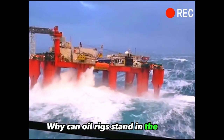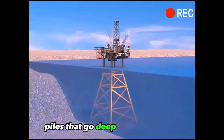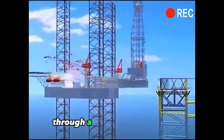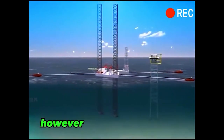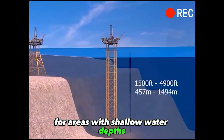Why can oil rigs stand in the sea? The key actually lies in these fixed piles that go deep into the seabed. It firmly fixes the platform to the seabed through a framework of steel pipes. However, this type of fixing is only suitable for areas with shallow water depths.